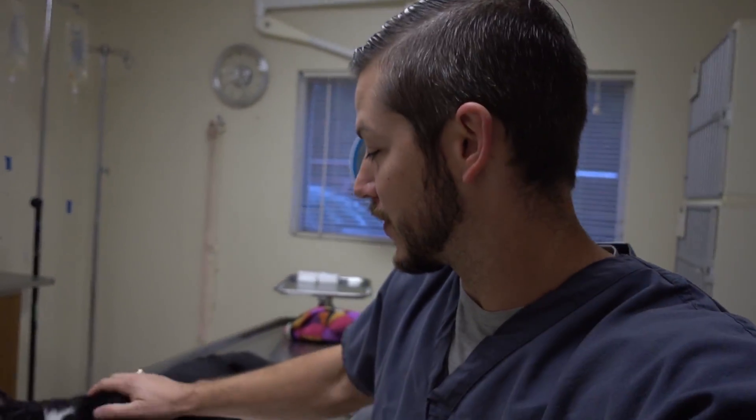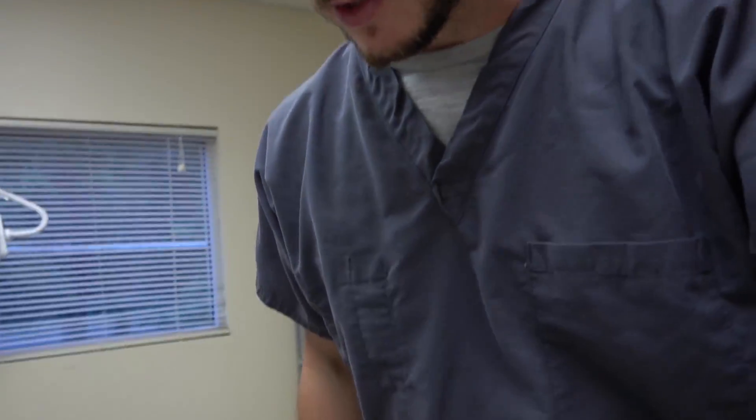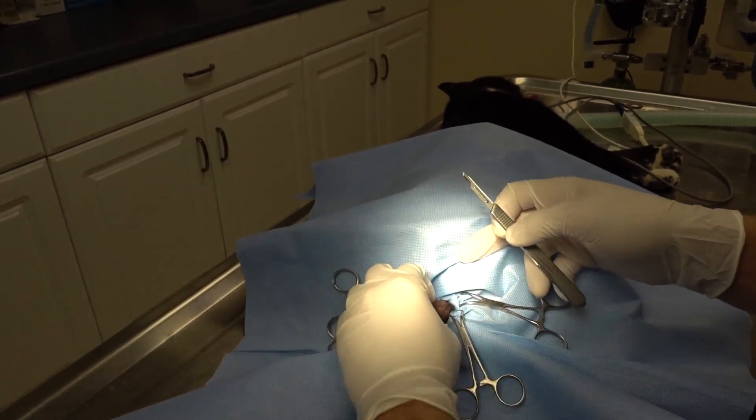We're going to go ahead and get an endotracheal tube in him and get started. I opened up his mouth and he doesn't need a dental cleaning — he's just missing some teeth. That's why the people who found him thought he needed some work. He's just missing teeth because he's a tomcat who has been out in the world probably fighting. So all we're going to do today is neuter and vaccinate him and put some flea meds on him. Since it's not going to be a super exciting video, I'll let you guys see what we're going to do here.